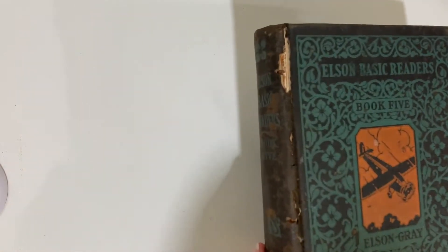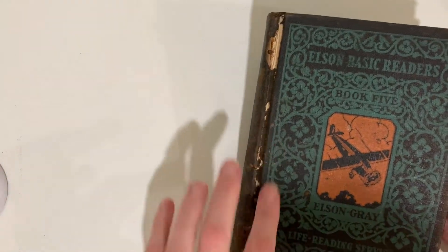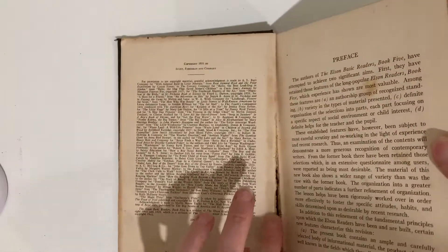This is Elson Reader, Book 5 — it's pretty damaged here on the spine, and you can see the webbing.